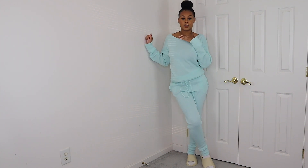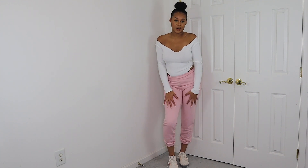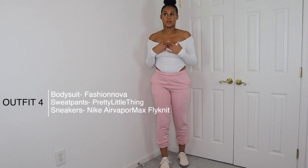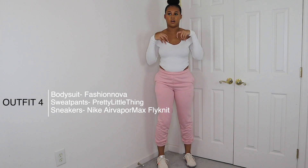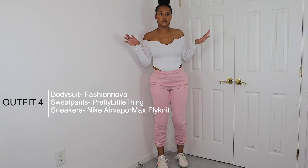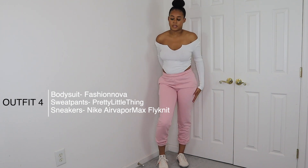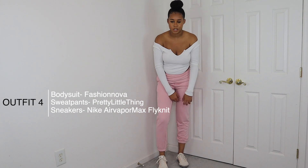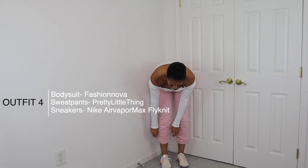The next outfit — okay, I said the first one might be my favorite but this one honestly might be it because pink is my favorite color. This is a bodysuit and sweatpants combo. The bodysuit is from Fashion Nova — I love how the sleeves are long and it gives an off-the-shoulder look with a dip in the back, and the sides come up high. These pink sweatpants are from Pretty Little Thing in a medium or size 6. The only issue is they're a little long for my 5'7 frame, so I scrunch them up.